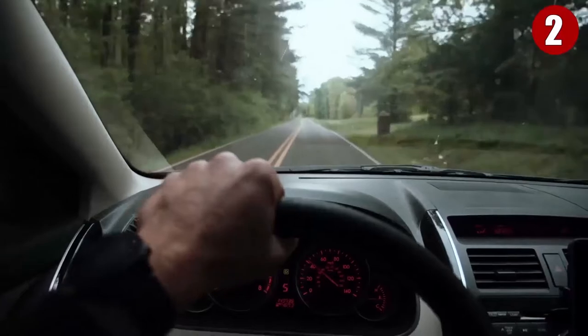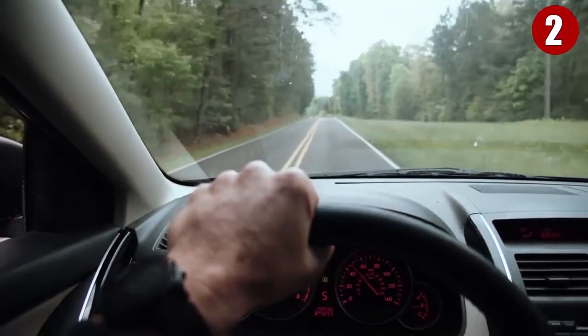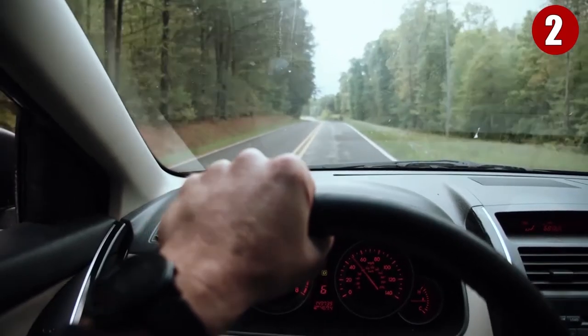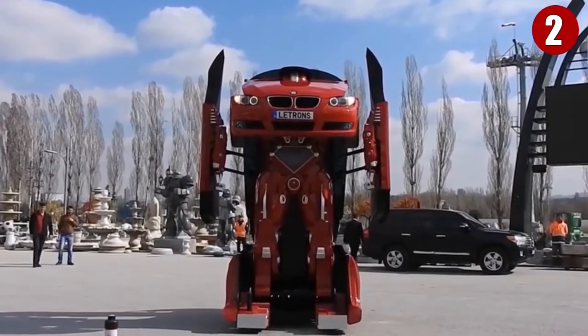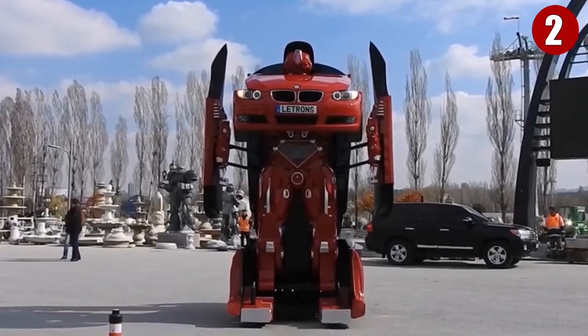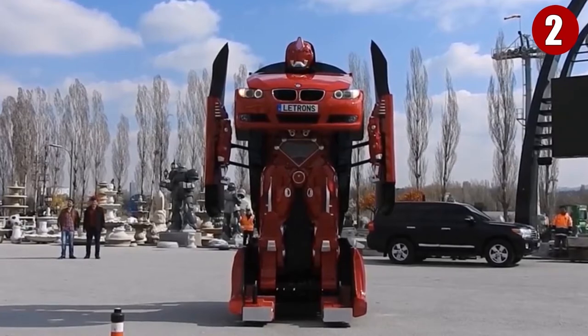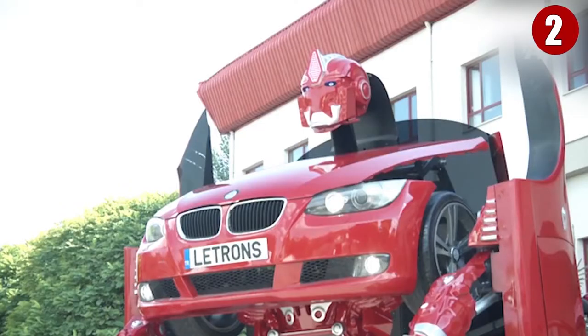The car isn't licensed for the road and you can't drive it, but it can be moved by remote control at speeds up to 20 km/h or 12.4 miles per hour. However, the conversion to a transforming robot pretty much occupies much of the vehicle's interior with hardware, so it can only be driven remotely with a Wi-Fi controller.